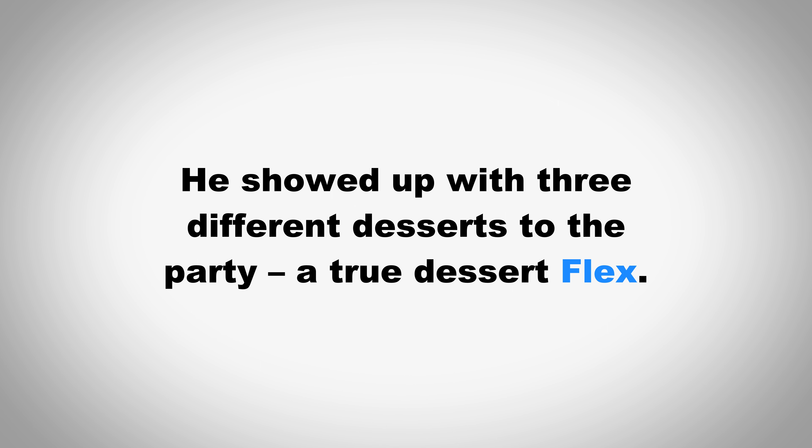Flex. Flex. He showed up with three different desserts to the party, a true dessert flex.